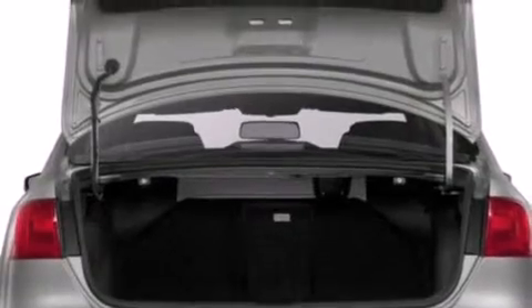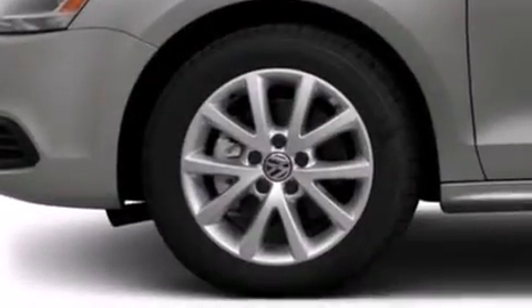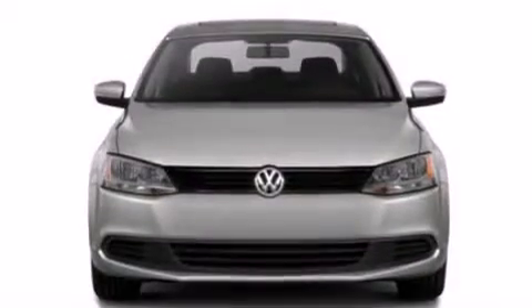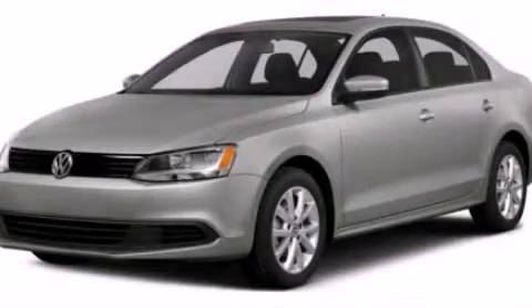All of the following features are included: traction control and stability control systems, side curtain airbags, tinted glass, and air conditioning. This vehicle won't last long at this price. Call and arrange a test drive now.